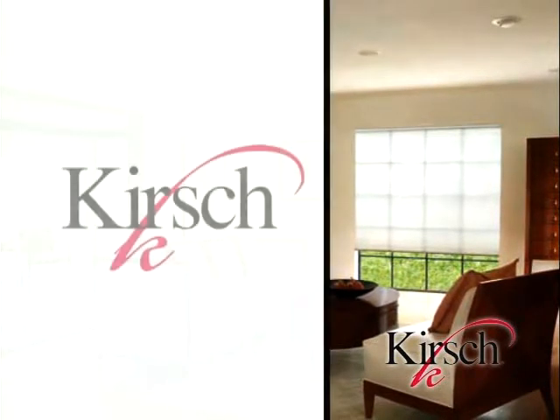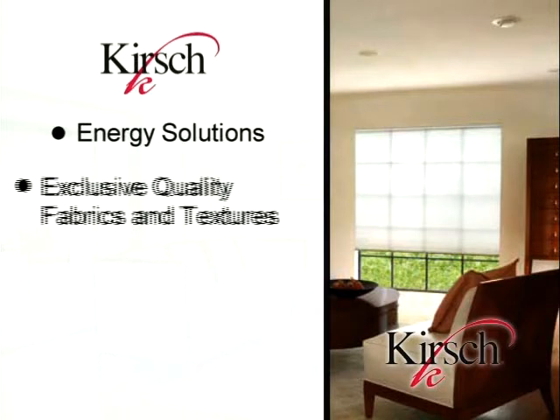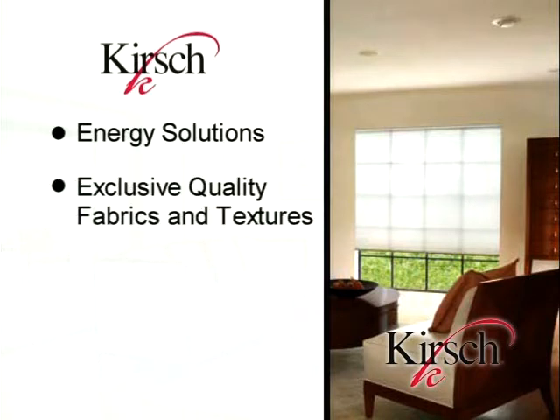We will review the needs of the consumer and show how the Kirsch Honeycomb Shades meet those needs. Kirsch is now offering the most energy efficient honeycomb shade on the market today. These now include new textured woven fabrics and updated colors that blend seamlessly between light filtering and room darkening fabrics. Kirsch now offers an expanded selection of operating solutions that allow the consumer to achieve complete light and privacy control.